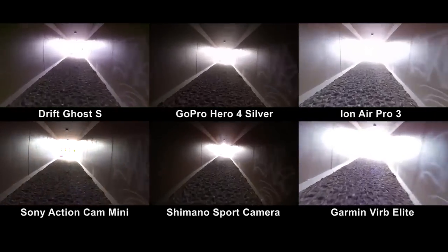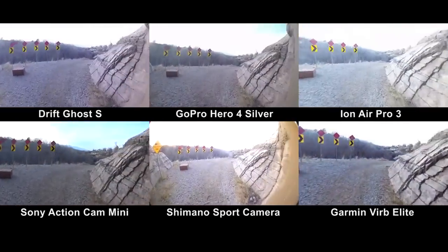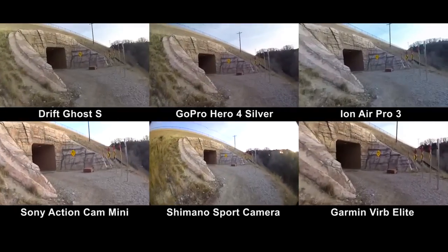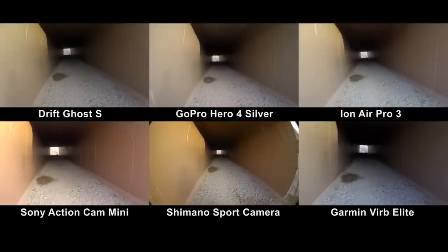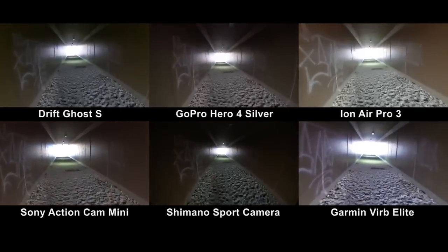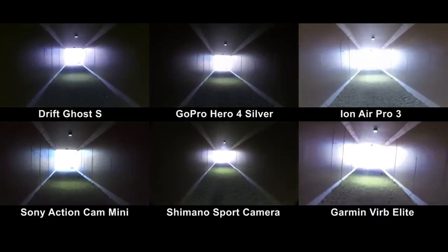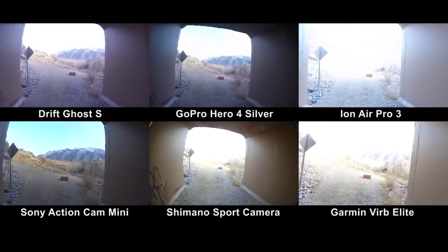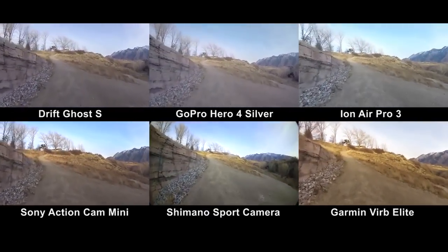The tunnel test is about exposure responsiveness and each camera's ability to capture detail on the extreme ends of the range. The best place to see this is when we come out of the tunnel the second time. Notice how the mountains appear sooner with the Drift, GoPro, and Sony cameras. That quick adjustment is huge if you're riding in varied lighting conditions, like in and out of trees on a bright sunny day.